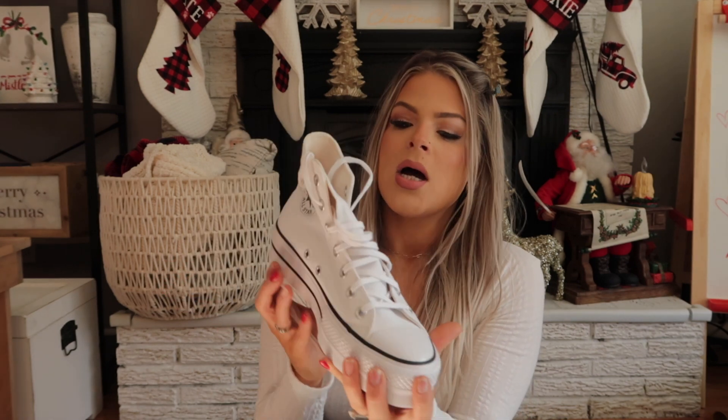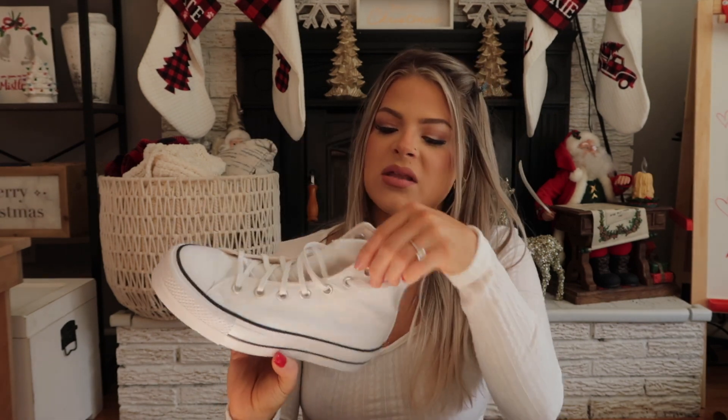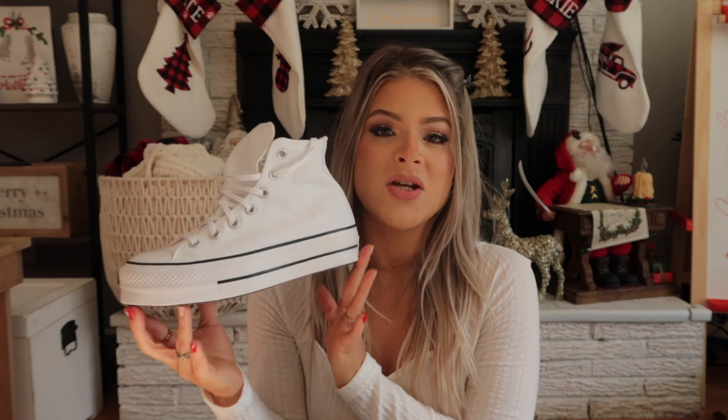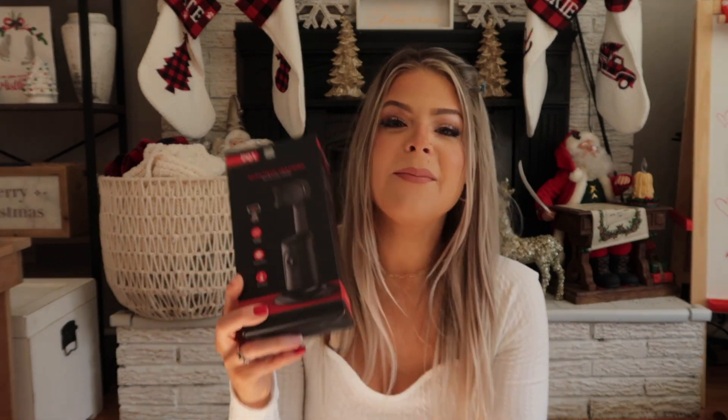She also got me these shoes, which I'm obsessed with — these are the Converse Chuck Taylor high tops. Look how freaking cute these are! I feel like these look so adorable with leggings and a big loose crop hoodie, or even a pair of skinny jeans. I love them so much.